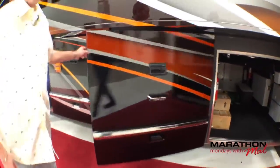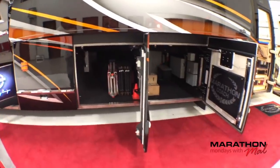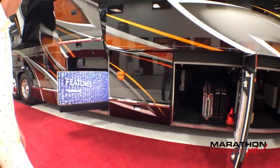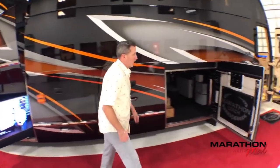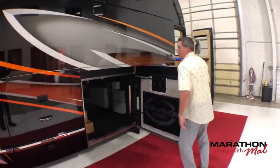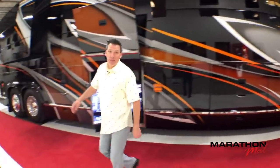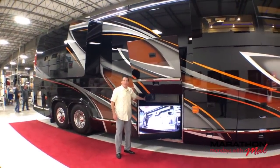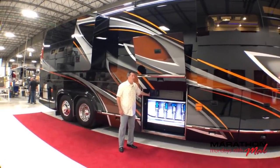Great storage and entertainment bay. When you close all the doors, look at this paint job. And just for the sake of being able to show you a little bit more of this — bring this TV in. Nothing like an entertainment bay with a big TV.